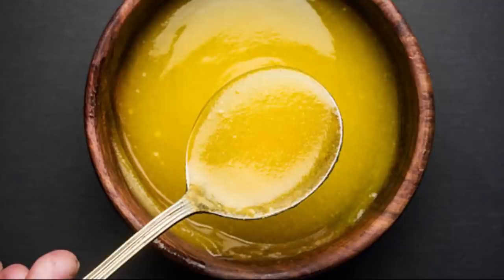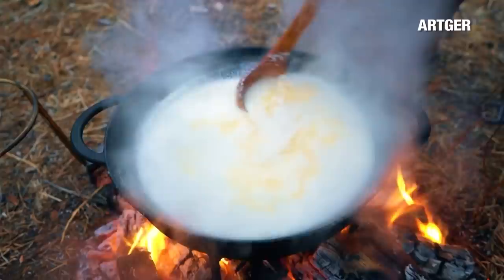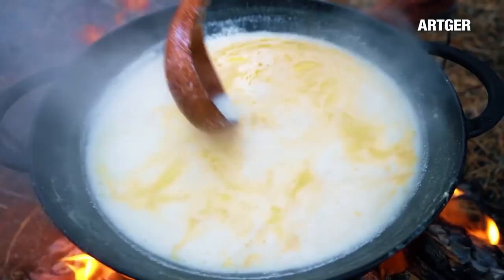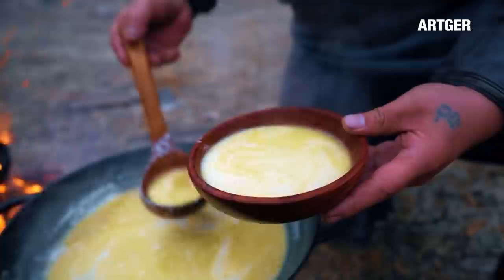Yak ghee is effective in preventing Alzheimer's disease. Linoleic acid is an essential source of unsaturated fat in the human body. Oleic acid and casein, which are also found in yak ghee, support and stabilize the human brain's ability to remember and recall memories, which in turn prevent Alzheimer's disease, neutralize it, and promote resilience.